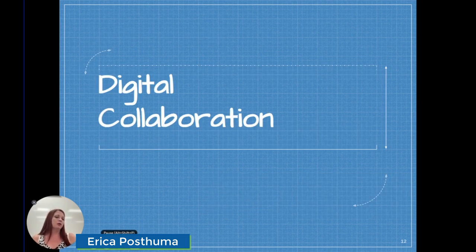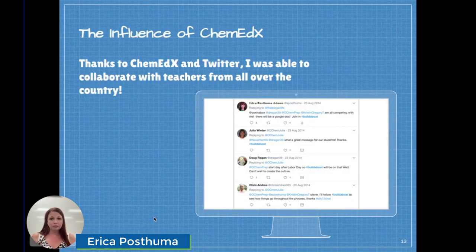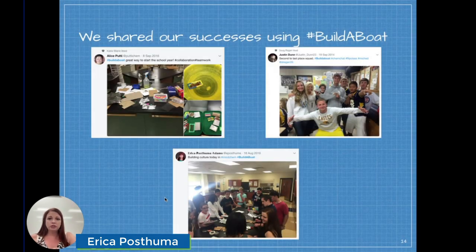One fun extension I've done with this activity before is collaborating with teachers in other states through ChemEdX. ChemEdX is a free online resource for chemistry teachers at ChemEdX.org, and there will be a link to an article about this very activity. I used ChemEdX and Twitter, and I collaborated with teachers from all over the country using the hashtag #buildaboat to share what our students did. Each of the teachers that participated submitted their students' best scores and pictures of their boats so we could see each other's work. Thanks for watching, and there will be links to all the materials and this presentation in the show notes.